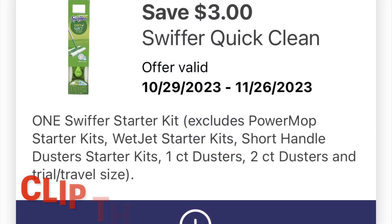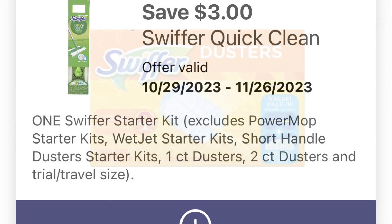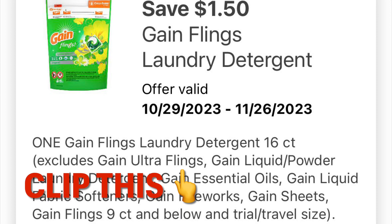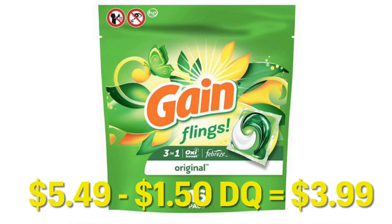We've also got a $3 off Swiffer Quick Clean coupon, and this is glitching and working on the dusters. The dusters are currently $5.49 minus the $3 digital — you'll pay $2.49. We've got this $1.50 off Gain Flings, so go ahead and clip this. These are currently $5.49 each, so after your $1.50 digital, it will leave you paying $3.99.